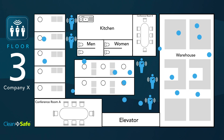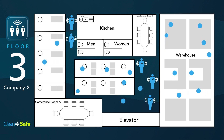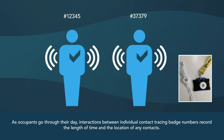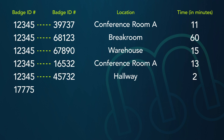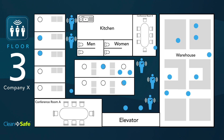Let's look at Company X. The company defines a contact event as exposure to someone with the virus for 10 minutes at 2 meters distance or less — about 6 feet. As people go through their day, interactions between individual badge numbers are recorded, noting time, location, and duration. This data accumulates anonymously, remaining unused unless a COVID-19 diagnosis is received.